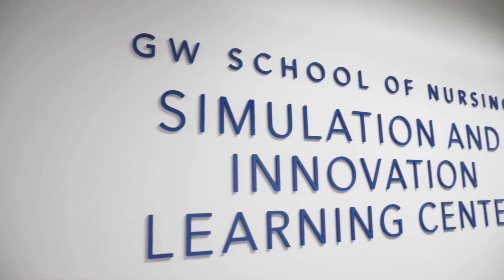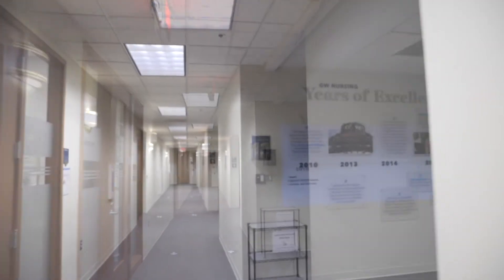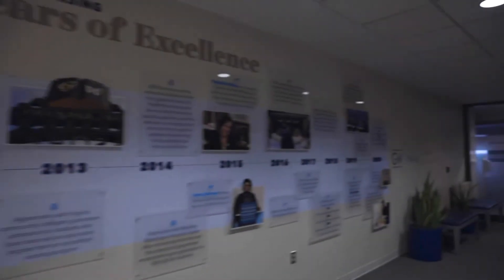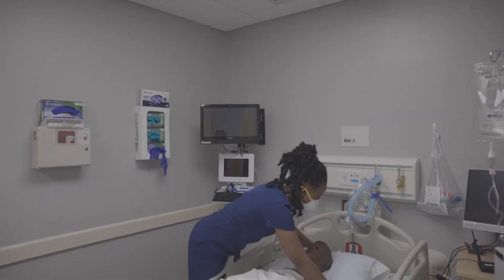The facilities here at GW help to enhance my time as a student by allowing me the opportunity to genuinely get to learn myself in the healthcare setting without being in the actual healthcare setting. It was a great way to introduce us by practicing with one another.